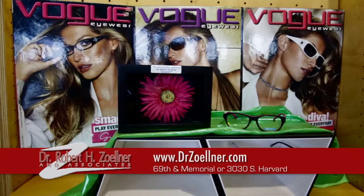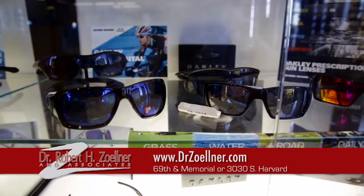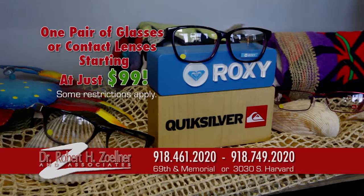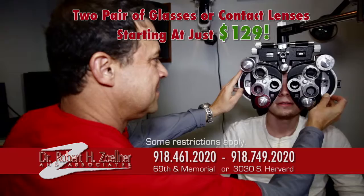Hey, it's Stevie from Explore Tulsa with my friend and optometrist for many years, Dr. Robert Zellner. Tell everybody why it's so good to come in to see you. We've got two great locations. We try to stay cutting edge at every point because everybody wants to come in and get taken care of in a timely fashion and get the latest greatest stuff, save some money, and see clearly. Visit DrZellner.com. You can find our two locations at 69th and Memorial and 3030 South Harvard, or call 749-2020 or 461-2020. With our two pair of specials and different unique packages, you can come in here and your money can go a lot farther than anywhere else. With Dr. Robert Zellner and Associates, seeing is believing.